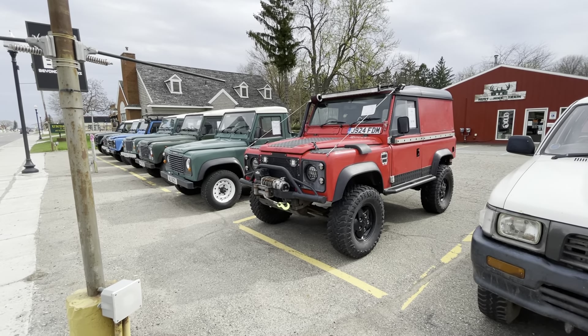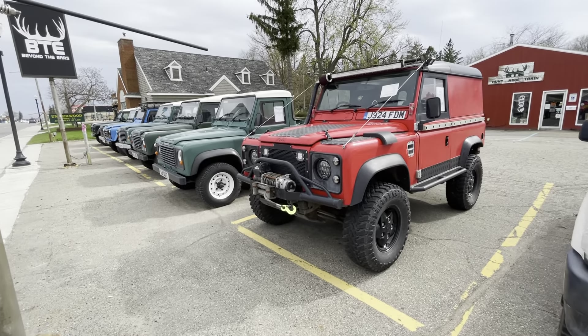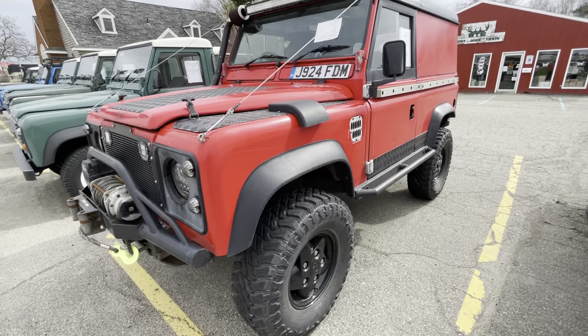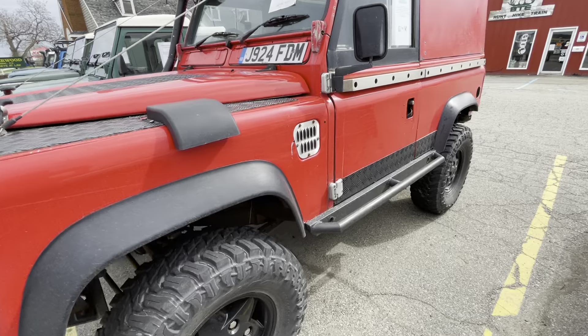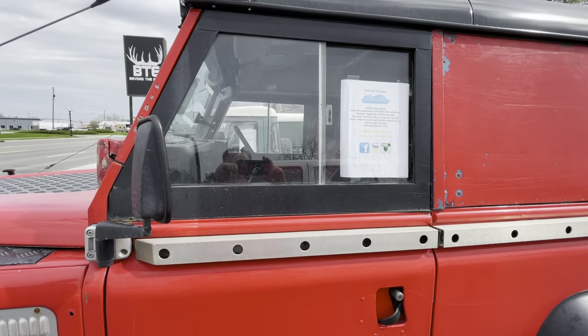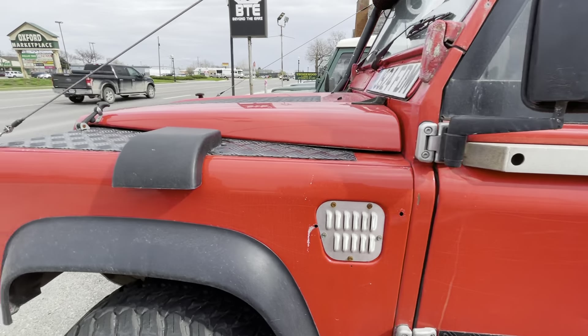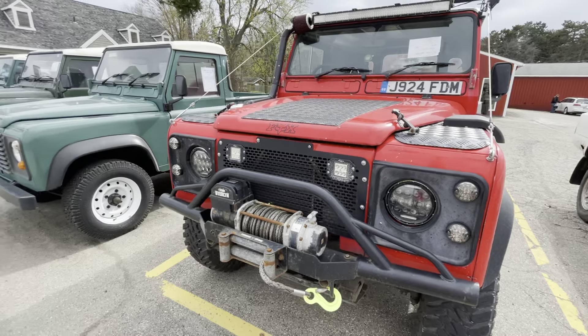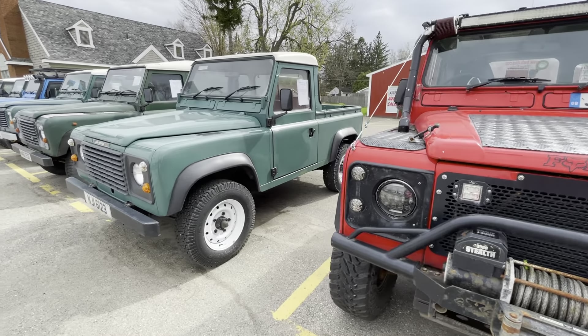Welcome to the Drop Shop Garage. Today guys, I ran across something that I have not seen in a long, long time, so I thought I would show it to you guys. I ran across this car dealership and he seems to have a whole bunch of these FJ Land Rovers.